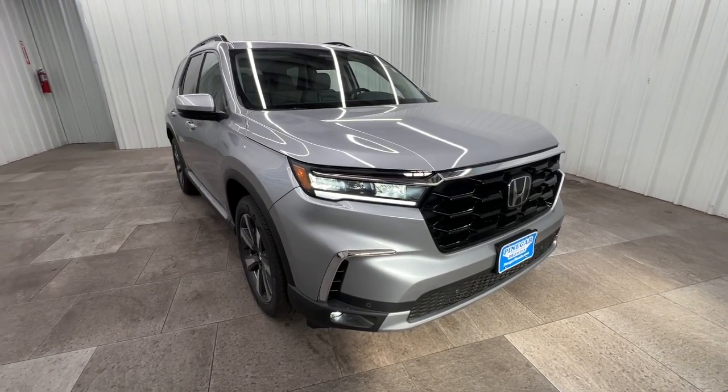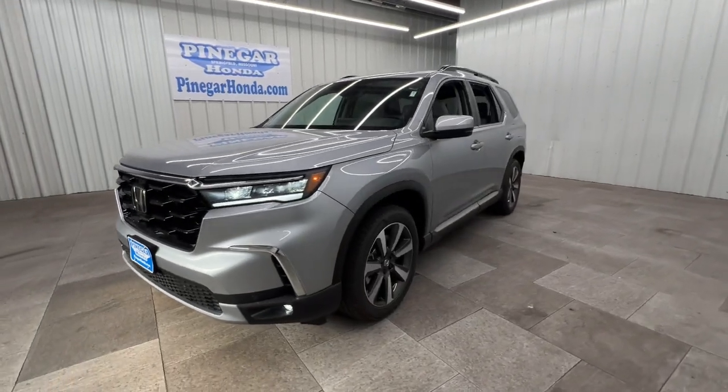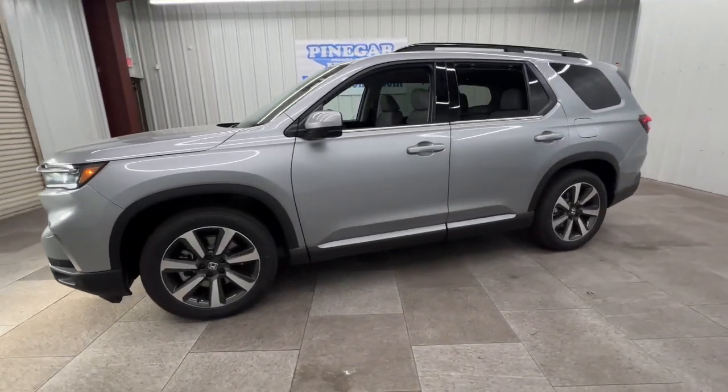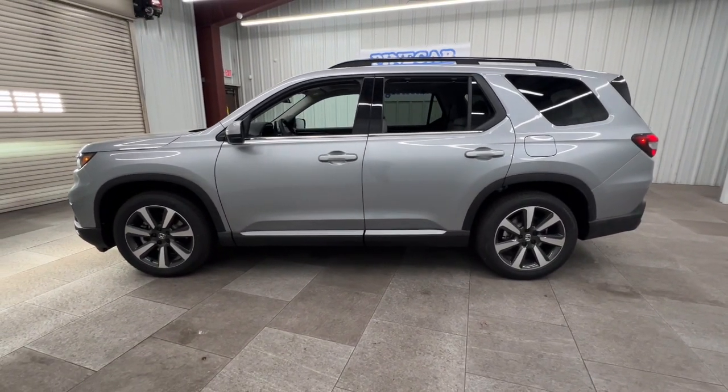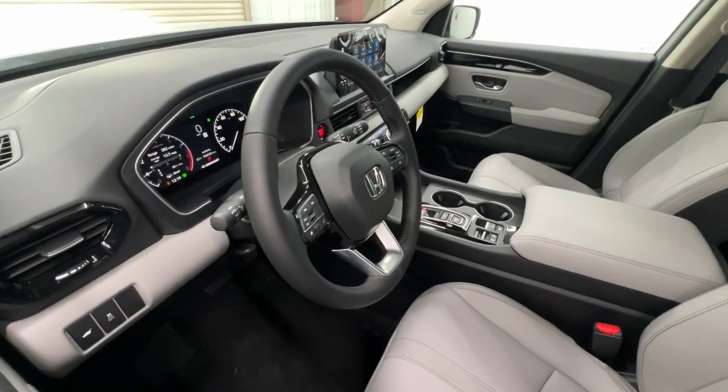Get acquainted with the 2025 Honda Pilot. Take a closer look at this super capable Pilot. Safe, strong, and refined, it's the go-to SUV for family road trips, cargo hauling, towing, or scenic cruising.